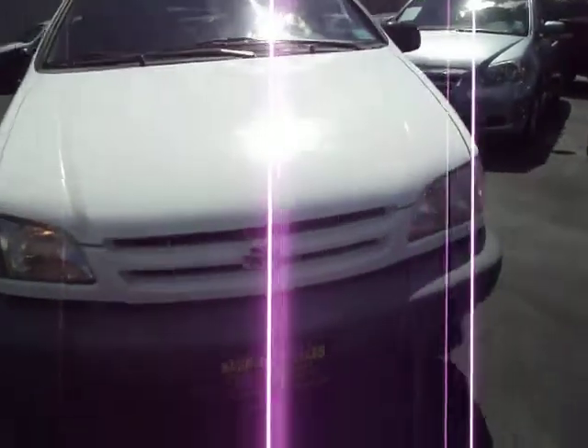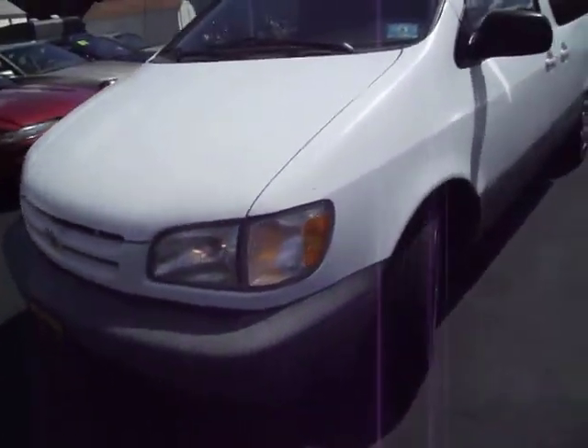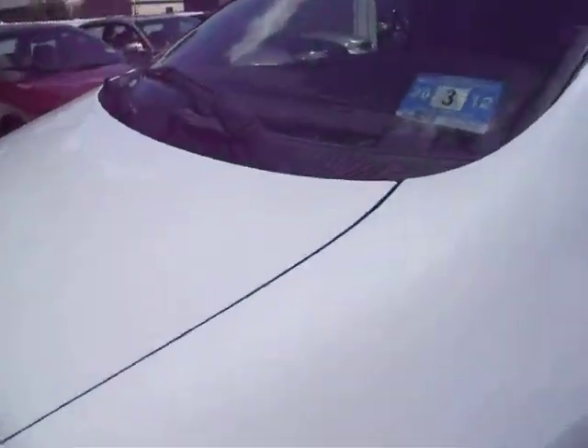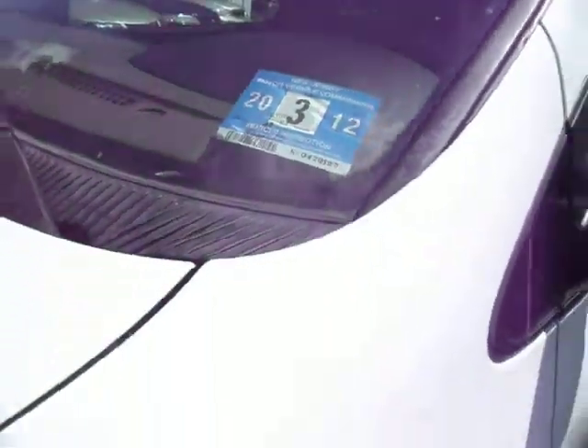Here you're looking at a 1999 Toyota Sienna with over 200,000 miles on it. The car runs like it has 25,000 miles on it. It does have anti-lock brakes, power windows, locks, and rear air conditioning. As you can see, it's still good on a New Jersey inspection till March of 2012.